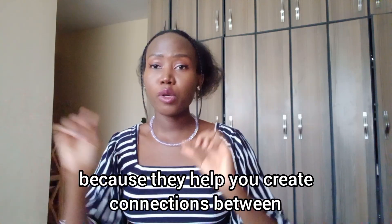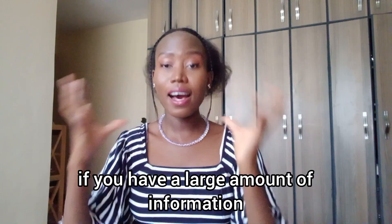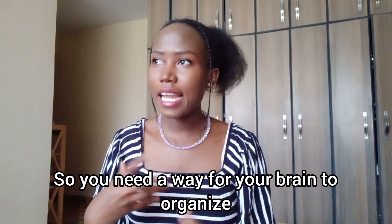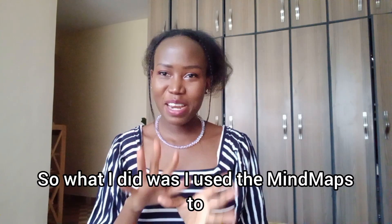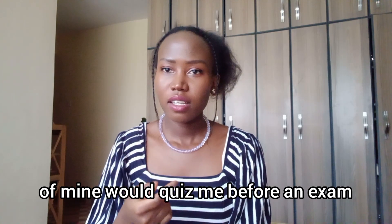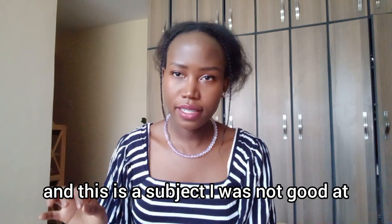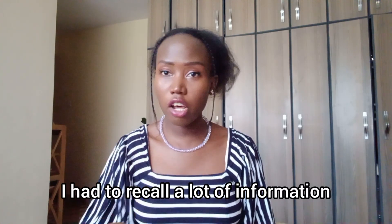I would read through all my notes on a topic, close everything, and then try to remember using a mind map. Mind maps are life-changing because they help you create connections between all sorts of information — especially important when you have a large amount to organize. They use both sides of the brain — logic and creativity. Da Vinci used to use them. Another method is oral quizzing. In high school, a friend quizzed me on a subject I wasn't good at, and I ended up being one of the highest scoring in class.